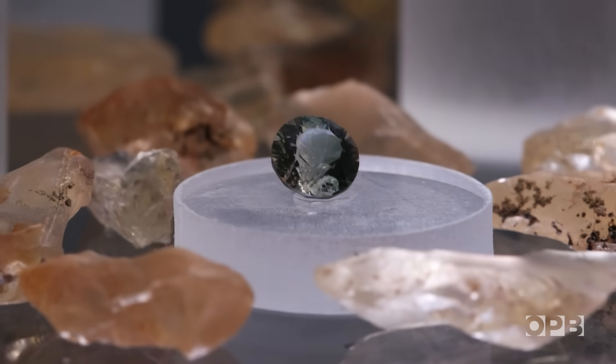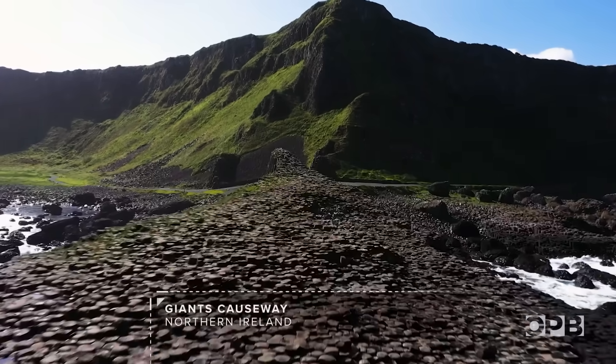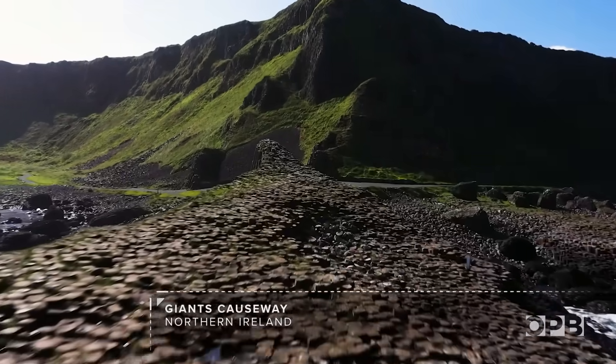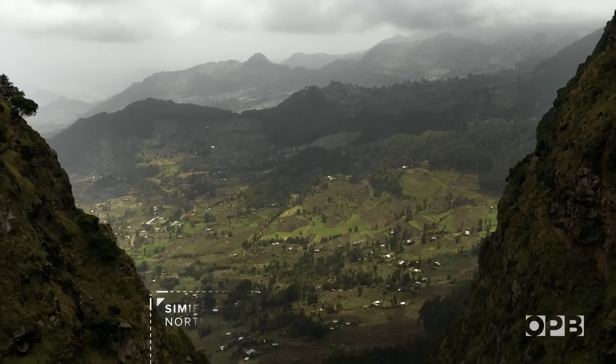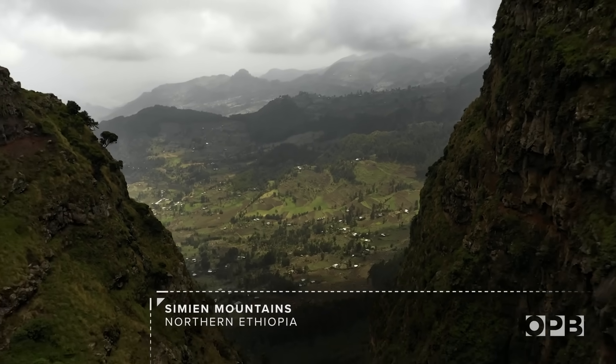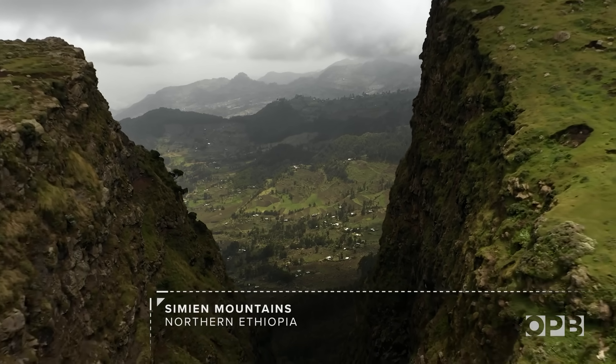Let's tackle some of the misinformation. When you hear that sunstones are only found in Oregon, that's mostly true. There are other flood basalt provinces around the world and many of them have labradorite crystals, but the point is that they don't have copper inside them. And it's the copper that makes Oregon sunstone really unique.